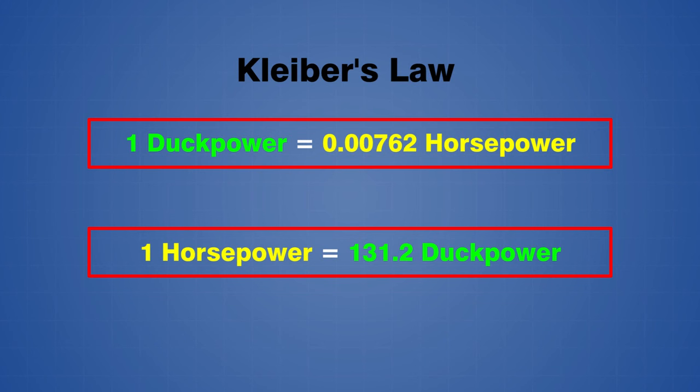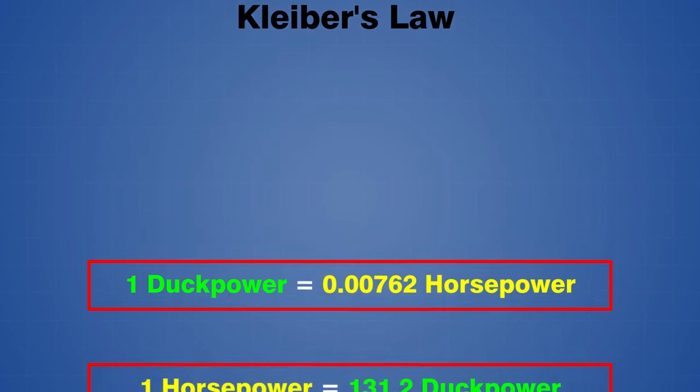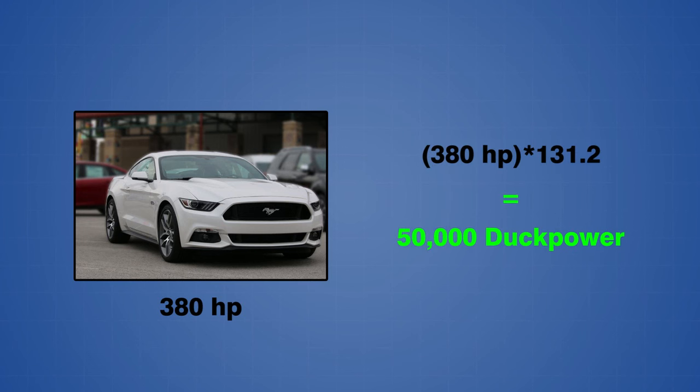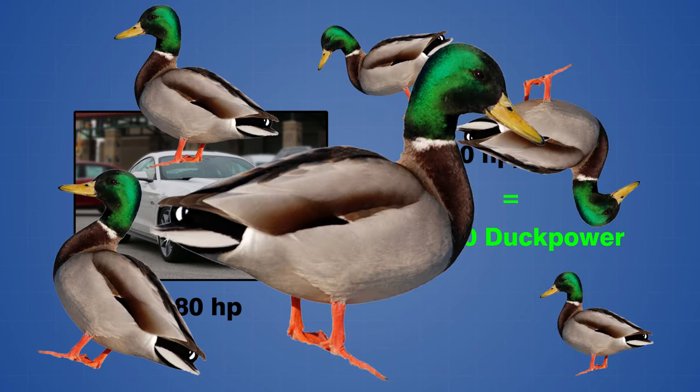This means that we can convert a known horsepower value to duck power simply by multiplying the value by 131.2. For example, a 380 horsepower sports car will have a power output of about 50,000 duck power. Look at all those chickens!